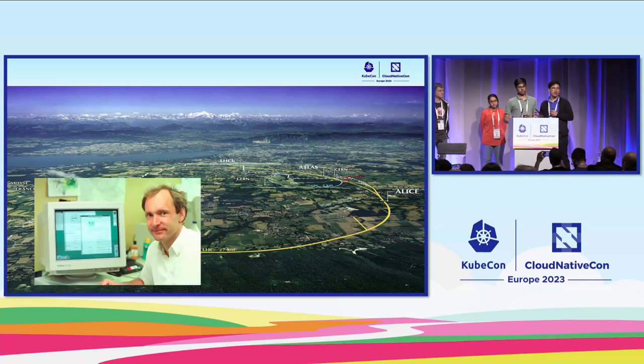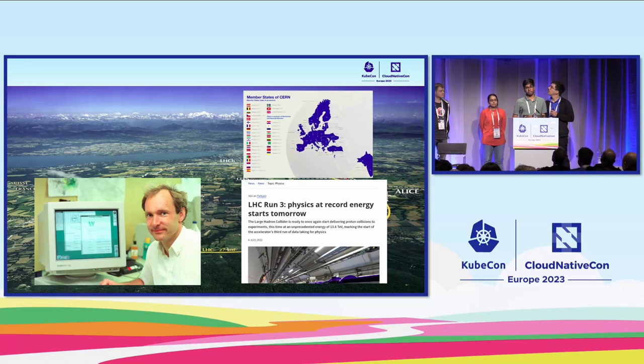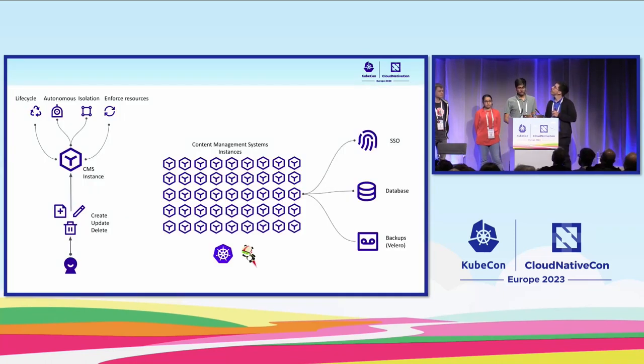It's not just physics what we do. CERN is also a place where the World Wide Web was invented. We have a lot of member states from around the world, and the main source of collaboration and communication happens through websites. We host a lot of websites. Specifically, we come from the team that hosts publicly available websites like home.cern and atlas.cern. We manage content management systems — basically Drupal instances. Users can create, update, and delete without a lot of technical knowledge. We want each instance to have a lifecycle that is autonomous and isolated, and we want to enforce all dependent resources. These instances should also be integrated with CERN-specific stuff like SSO, databases, and backups.